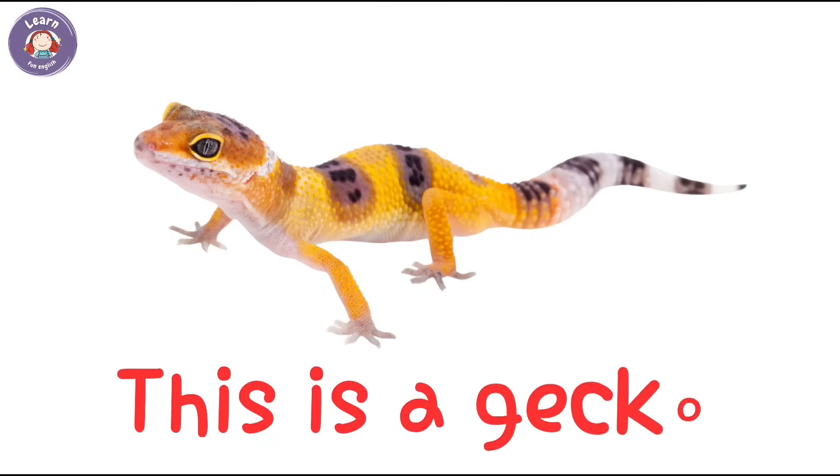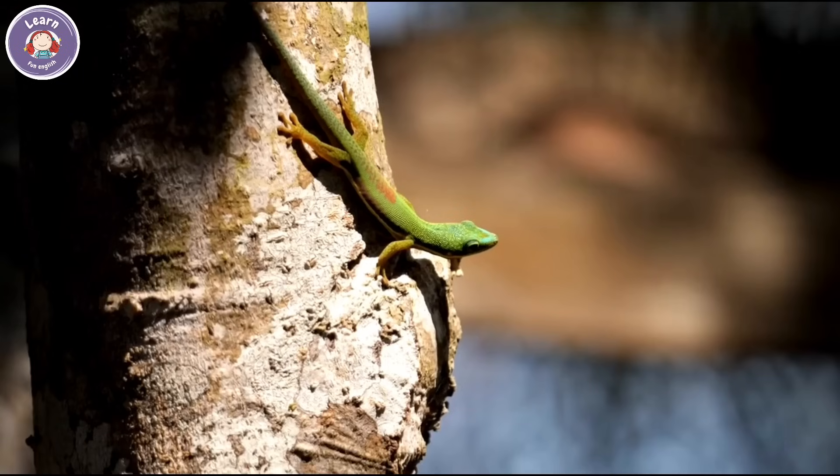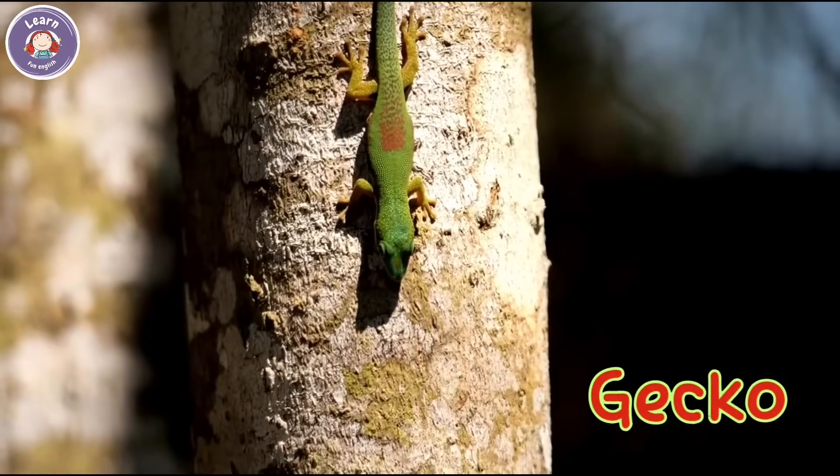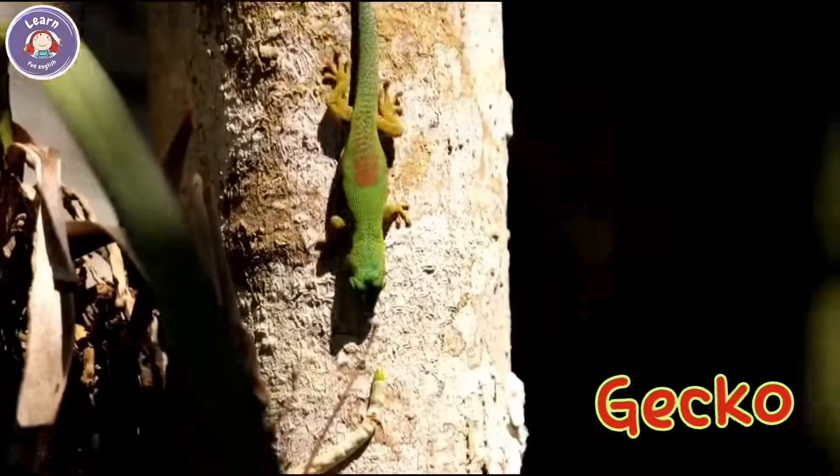This is a gecko. It can climb walls and ceilings. Geckos make clicking sounds at night.